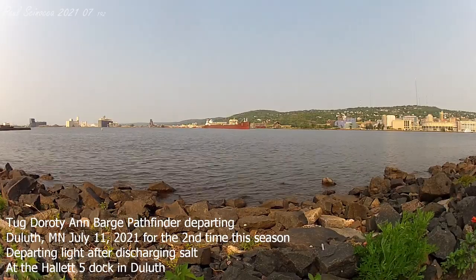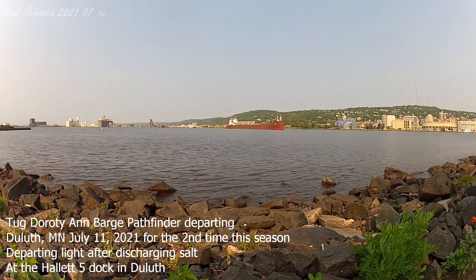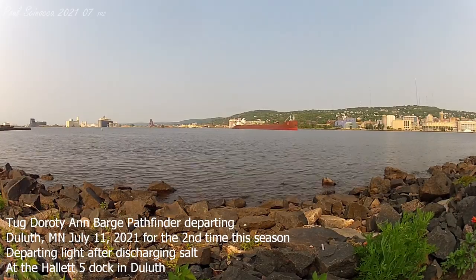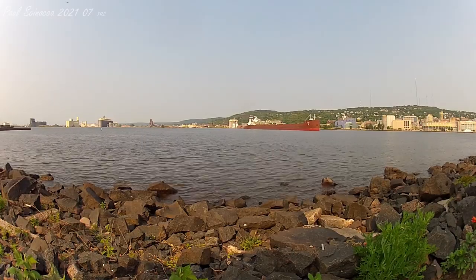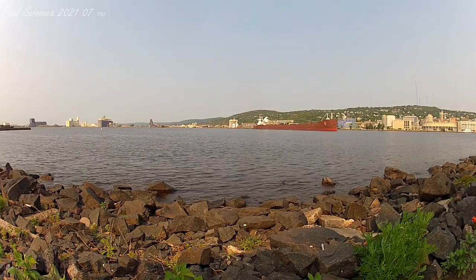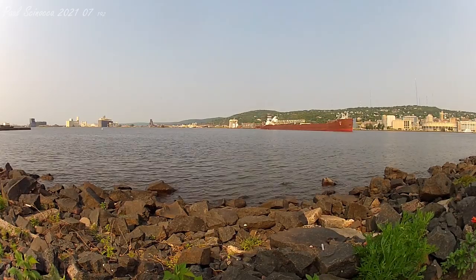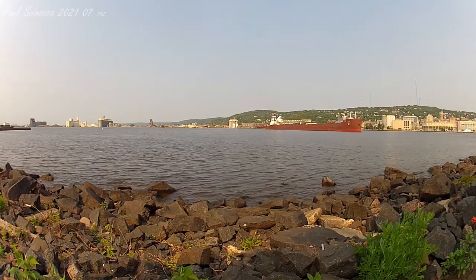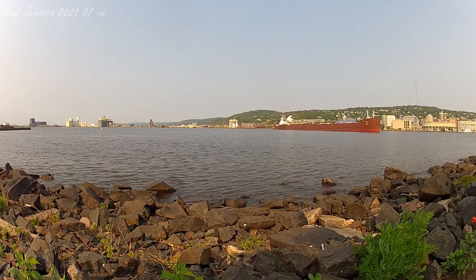Good morning, visitors. The Duluth Aerial Lift Bridge is now lifting to its full height of 135 feet to make way for the departure of the Tug and Barge Dorothy Ann and Pathfinder.